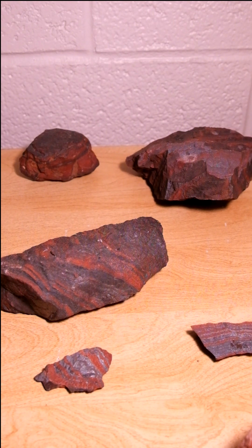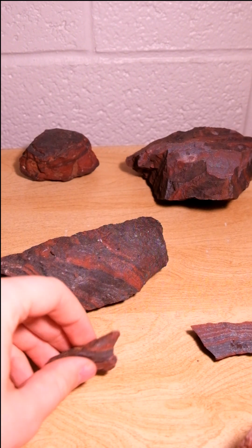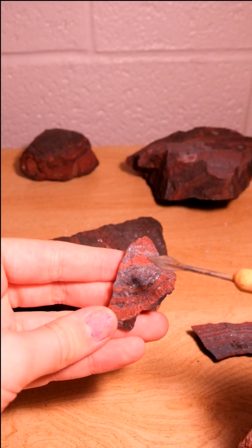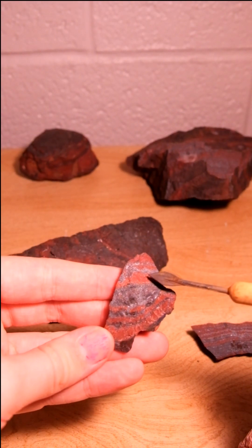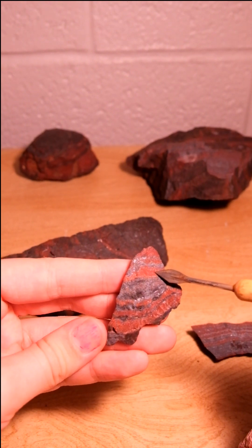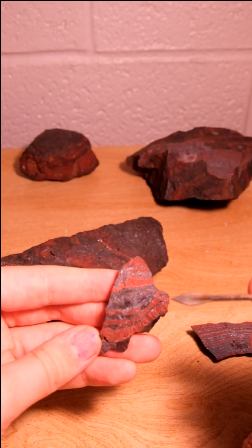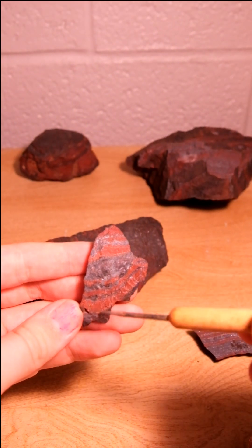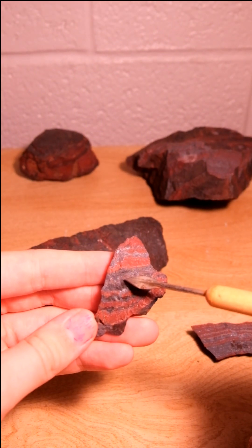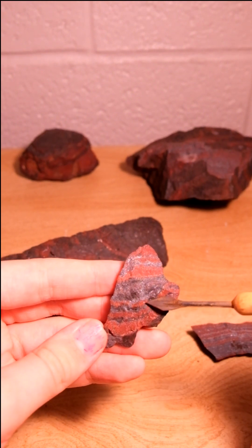Depositional layers resulted from fluctuating oxygen levels caused by ancient cyanobacteria, or stromatolites, which were deposited in a shallow water ocean. The layers alternate between low oxygen, high silica jasper, or ferruginous quartz — a type of microcrystalline quartz, chert — and then over here we have this blackish-gray-silver, low silica, high iron hematite or magnetite.